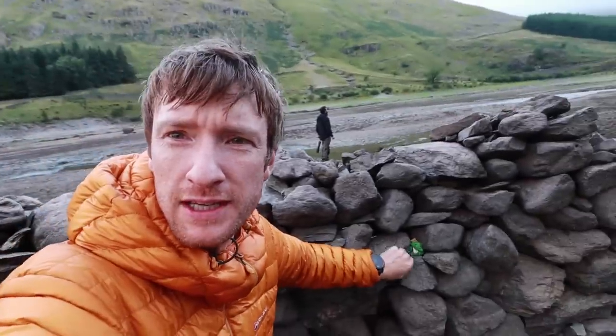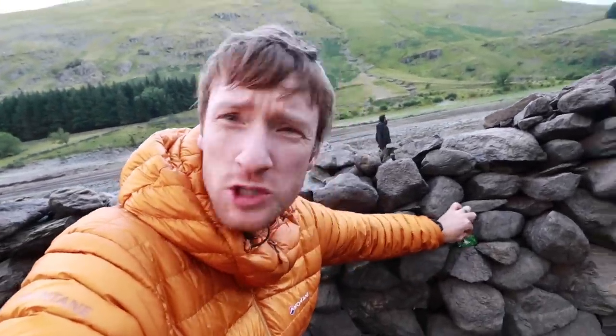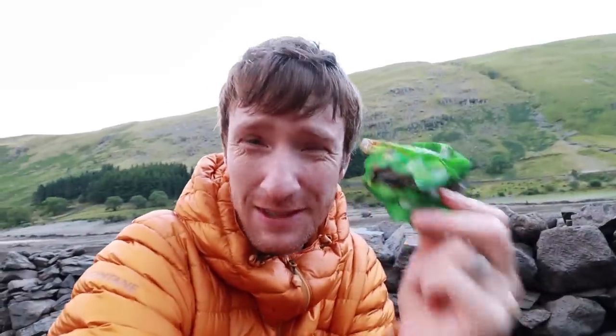If we look just here, you can see a packet of crisps, which must be from when the village was a thriving community. So if we just pull this crisp packet out of the wall — oh no. Round Trees fruit pastels! Somebody has come here and shoved a packet of Round Trees fruit pastels in this dry stone wall, which will soon be flooded under water again for many years. Some people, honestly — blows my mind. They're as bad as the people who pick up dog poo and then leave the bag hanging on a tree.